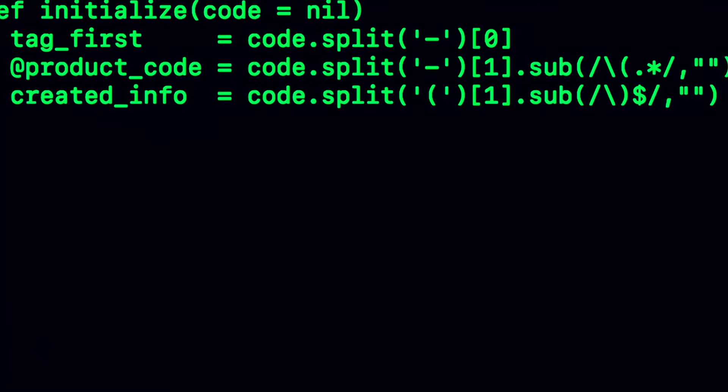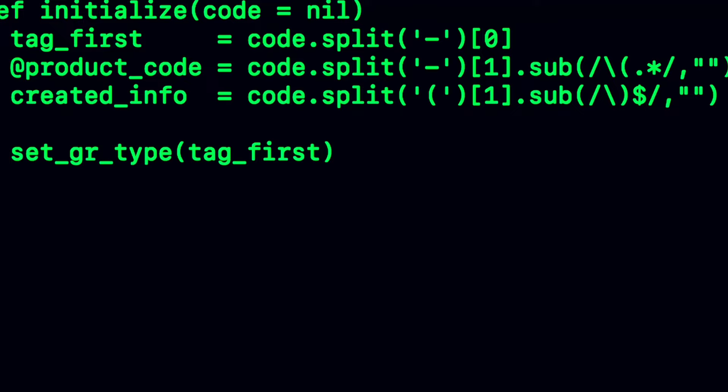Nowadays, companies in interviews are asking scenario-based questions and conducting coding tests. Some companies directly start their interview with a coding test — they ask you to share your screen and give you an online compiler with a task or a LeetCode-style problem to check your coding skills.